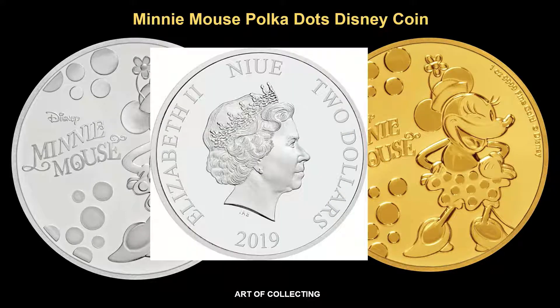The reverse of the coin depicts the effigy of Her Majesty Queen Elizabeth II and the inscription 'NZ', which represents the New Zealand dollar and the country of issue, along with 2019, the year of issue.